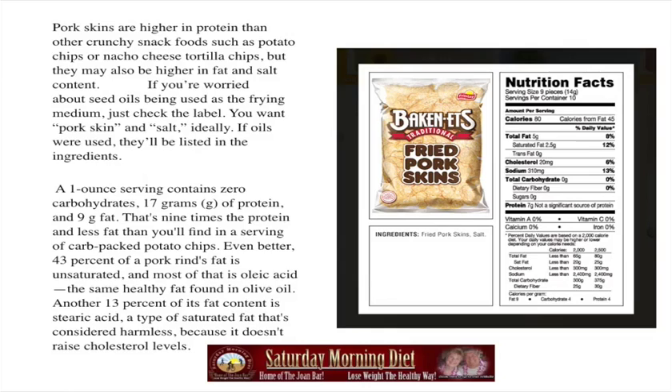So here you are. You're getting more olive oil type of oleic acid, you're lowering your cholesterol, and you're eating pork and getting something really crunchy and delicious to eat.